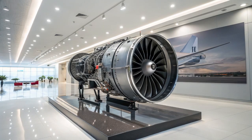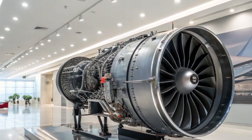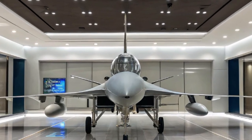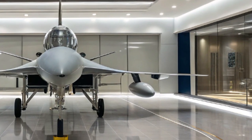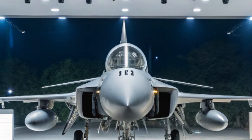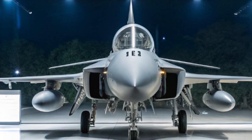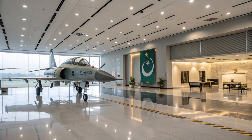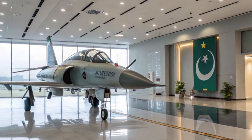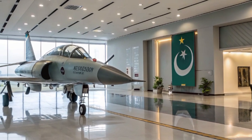Furthermore, the JF-17B's affordability has made it an attractive option for countries seeking to modernize their air forces without incurring the high costs associated with Western aircraft. With a unit cost ranging between $25 to $32 million, it offers a balance between performance and cost-effectiveness. The aircraft's design also emphasizes ease of maintenance and operational readiness, with modular construction allowing for quicker turnaround times between missions, ensuring it remains mission-ready with minimal downtime.